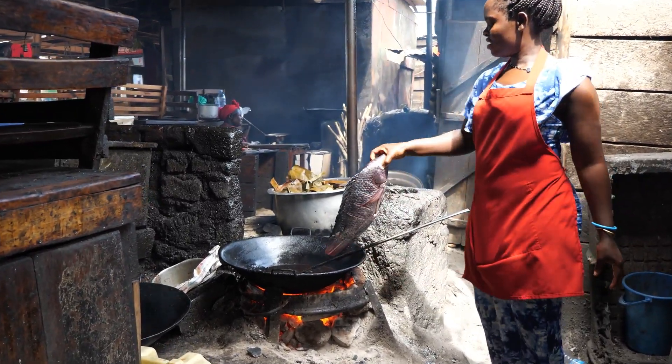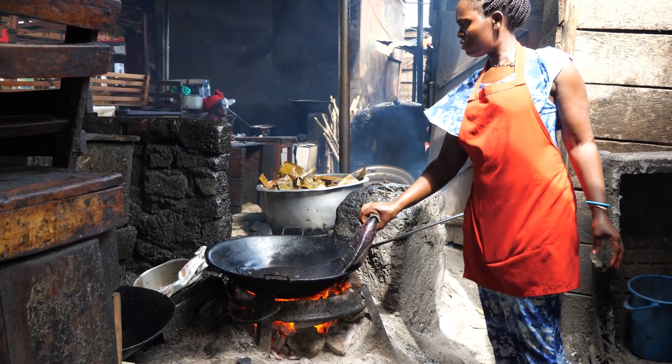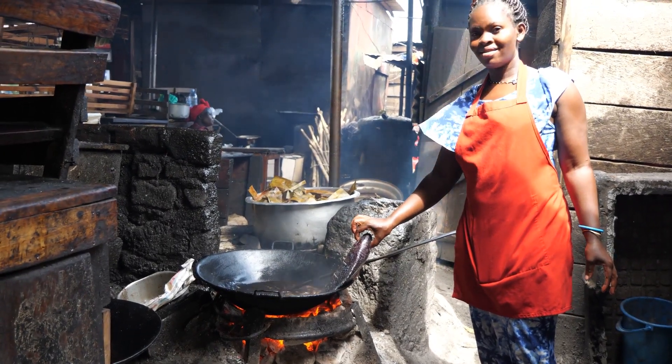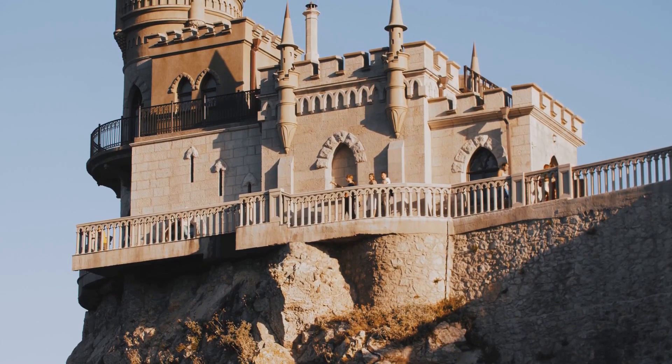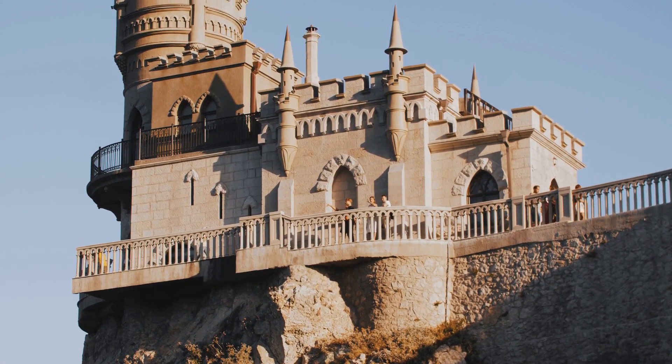Nearby we find the delightful Castle Restaurant, renowned for its mouth-watering banku and tilapia, a traditional Ghanaian dish. A visit to Cape Coast Castle will leave you enriched with history and satisfied with authentic Ghanaian flavors.